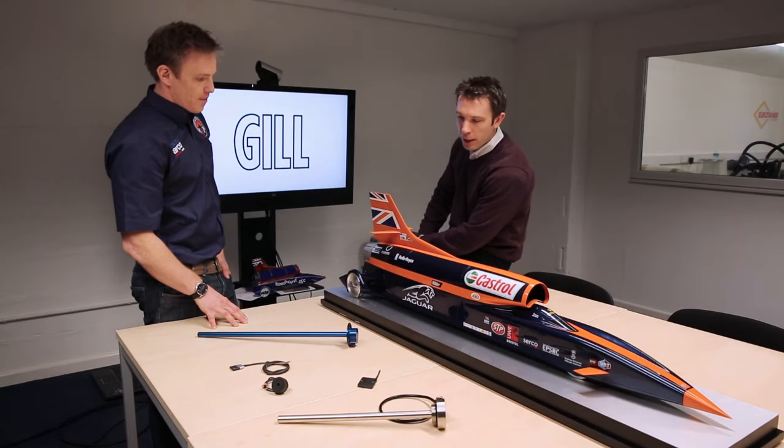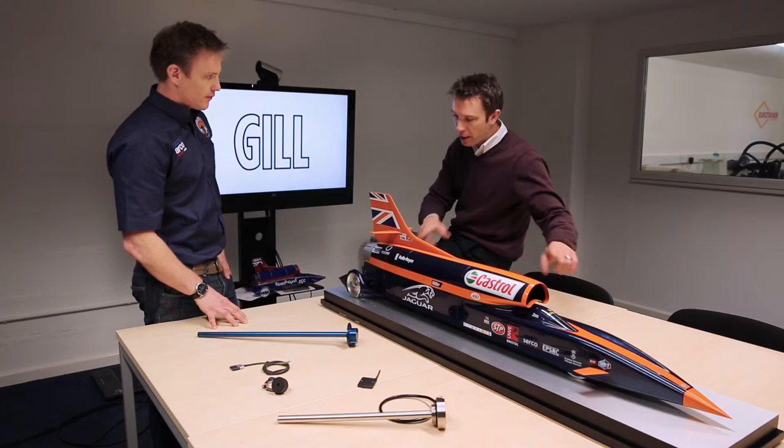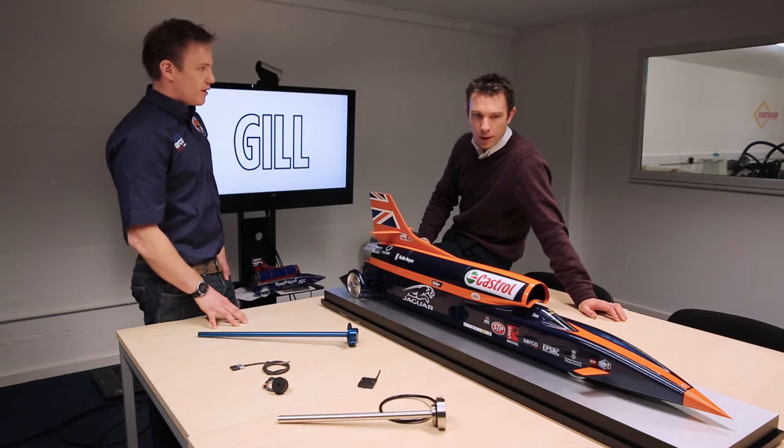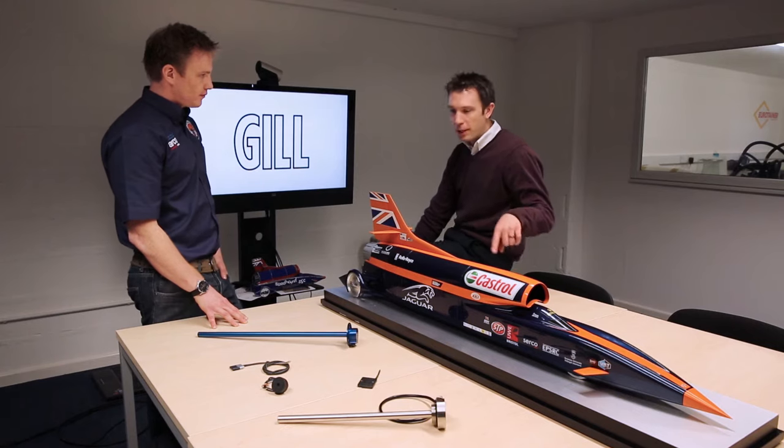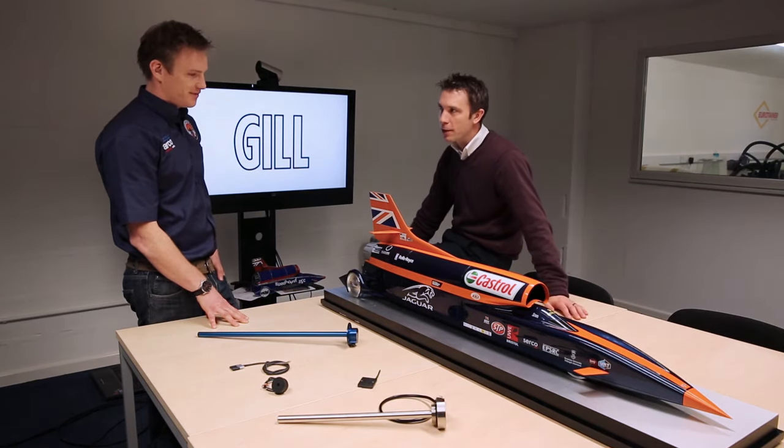We're also looking at Blade 25s for suspension — front and rear deflection. And one of the most interesting applications is the Blade 20s, because that's actually on the brake and accelerator pedal.